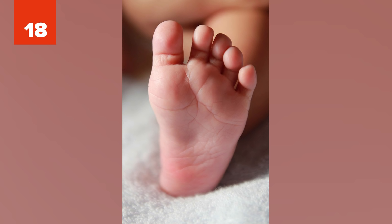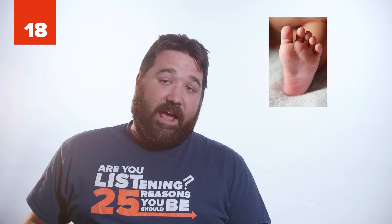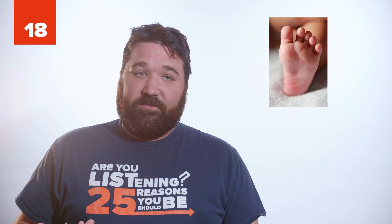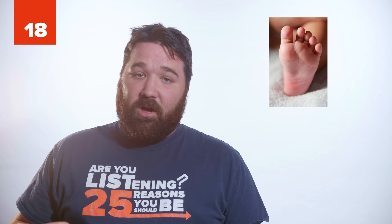18. Scientists believe a human's five toes developed from our ancestors' requirement of long-distance running to hunt down and kill their prey. However, today, while some of our toes are important for balance, our pinky toes are mostly useless. It's thought there's a high probability that humans will eventually evolve out of having a pinky toe altogether.